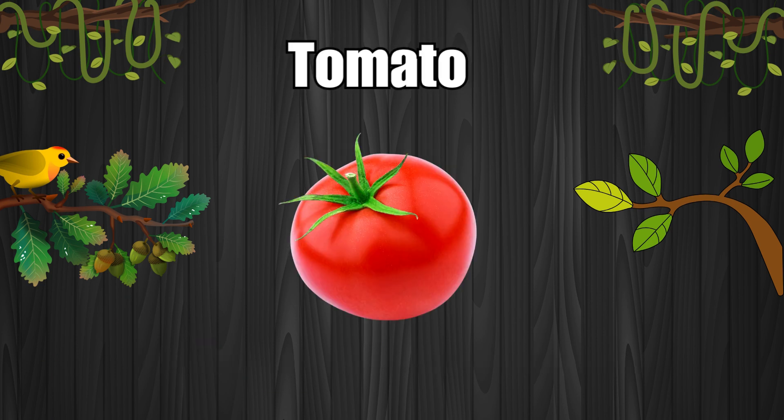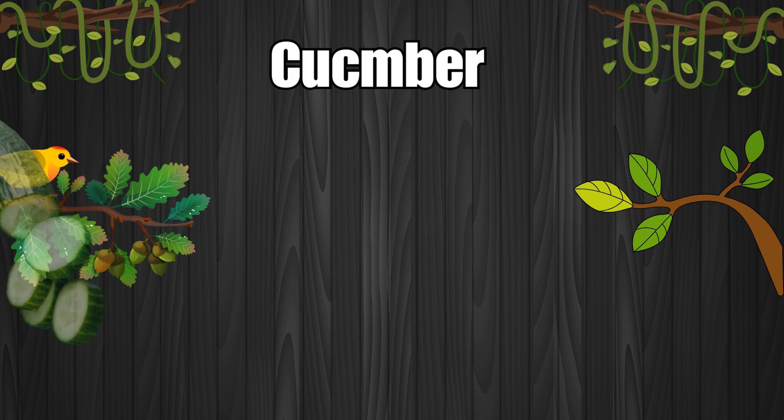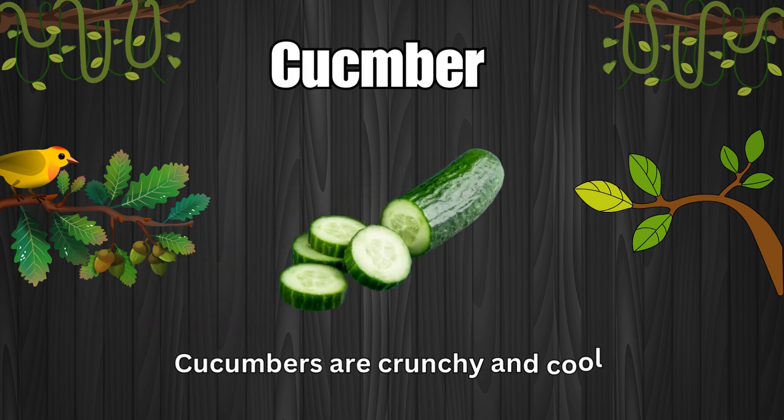Tomato. Tomatoes are red and juicy. Cucumber. Cucumbers are crunchy and cool.